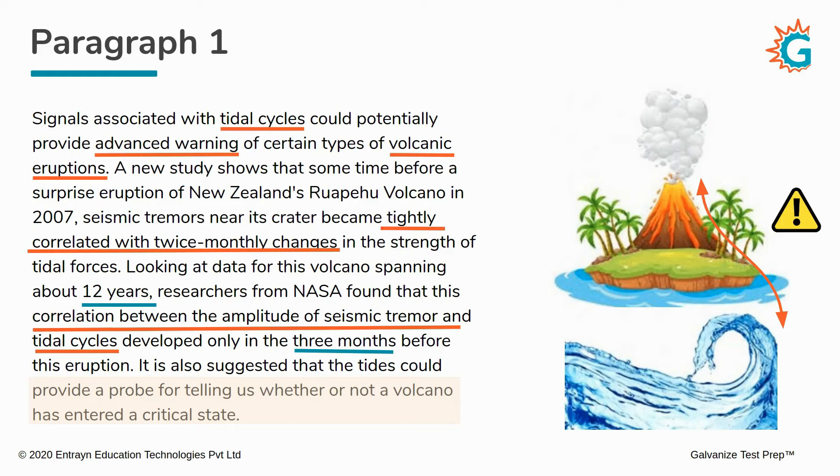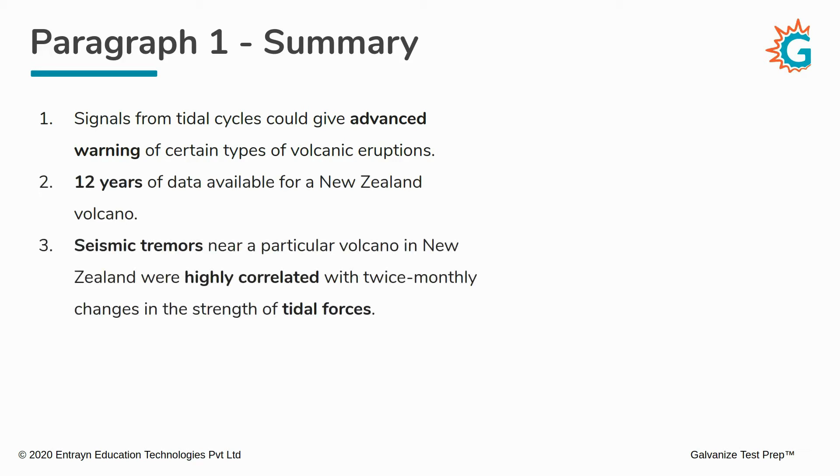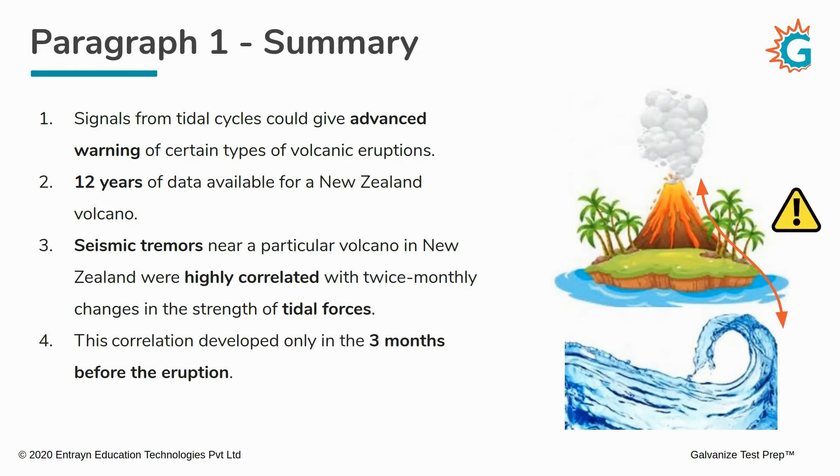Let's quickly summarize what we've learned in paragraph one. First, signals from tidal cycles could give us advanced warning of certain types of volcanic eruptions. Second, we have 12 years of data available for a particular New Zealand volcano. For this volcano, seismic tremors near the crater were highly correlated with twice-monthly changes in the strength of tidal forces. And that correlation developed only in the three months before the eruption. Keep this visual in your head and remember these four key points.